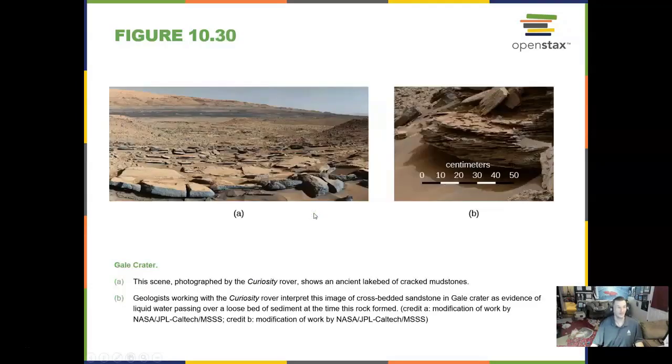Here is Gale Crater, where the Curiosity rover landed and has been working for years.